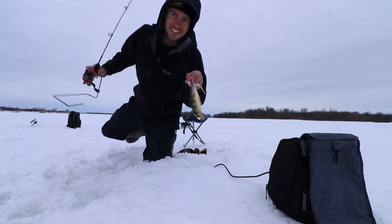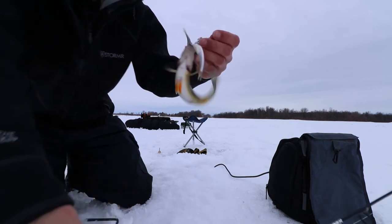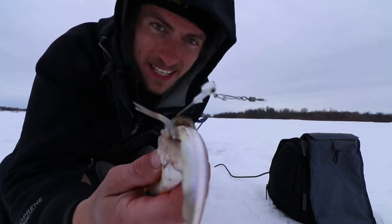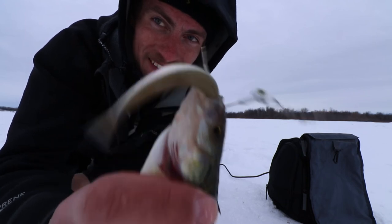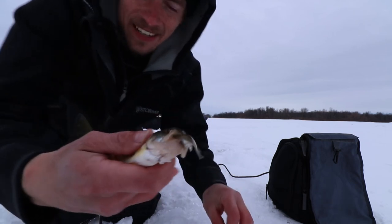Yo, you guys have got to see this. This dude is just selfish — look at him, he's got the minnow that I just missed on a hookup. He went to get another one. Like, what the heck man!